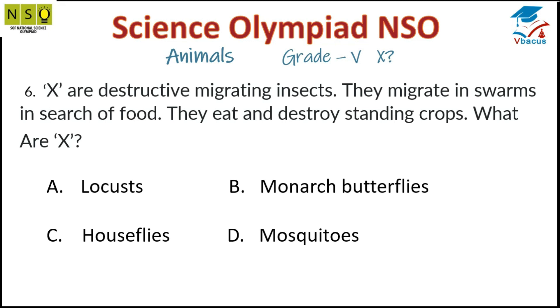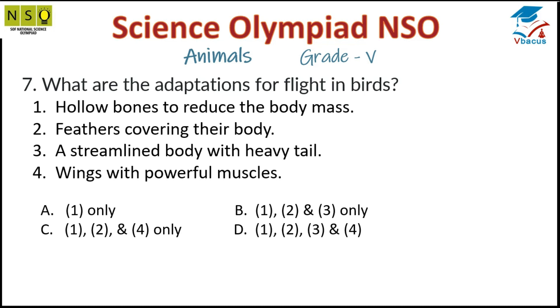Question 6: These are destructive migrating insects. They migrate in swarms in search of food. They eat and destroy standing crops. What are they? Locusts. Locusts is the correct option.